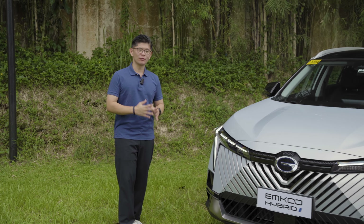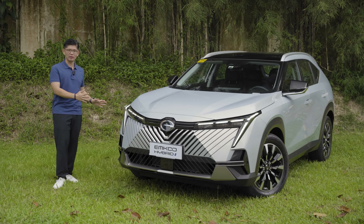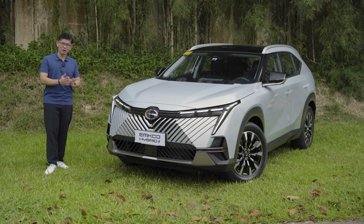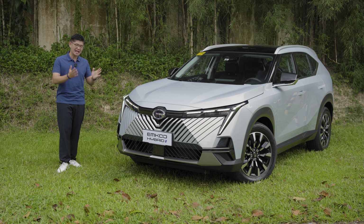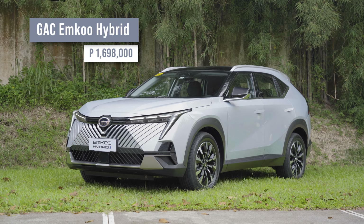It's been a long time coming for the Emcoo Hybrid. This vehicle was actually previewed last April at the Manila International Auto Show. But with the excise tax now benefiting hybrids as well, Astara Philippines, the distributor of GAC in the country, has finally launched it. The price is about 1.698 million pesos, making it one of the most affordable full hybrids in the country.